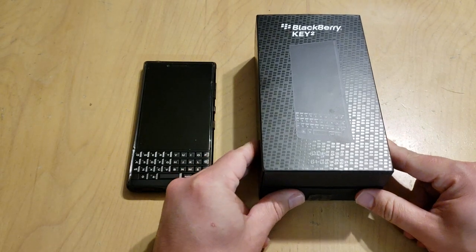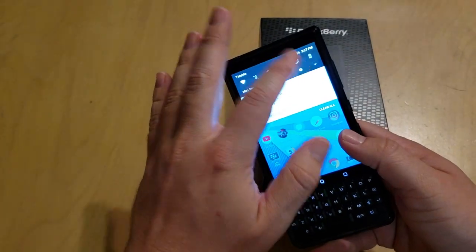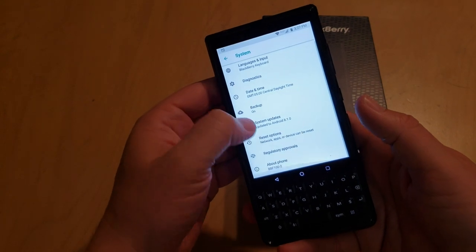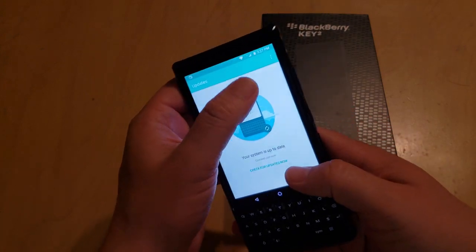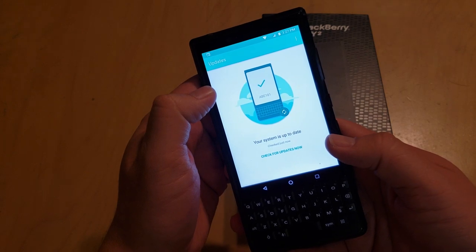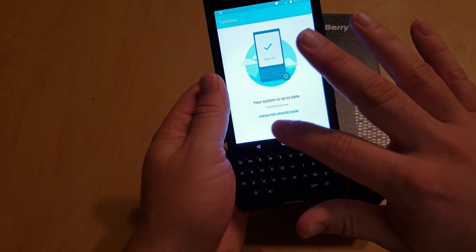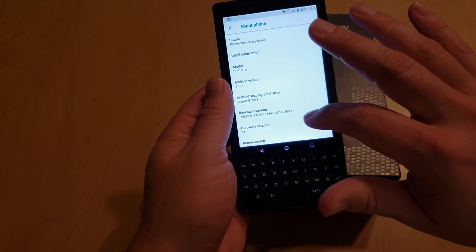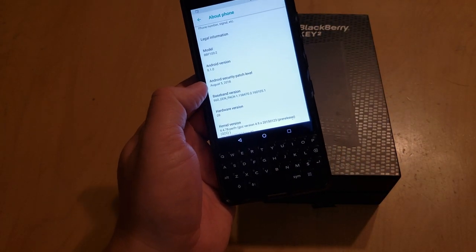One nice thing about the software is that it's been getting regular security updates and feature updates too. The current and most recent one is the ABE 181 patch from August 5th, 2018. We don't have one for September yet, but it's still early in September. This last patch was very helpful.